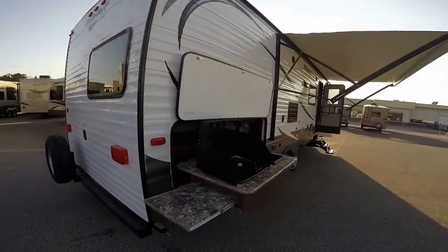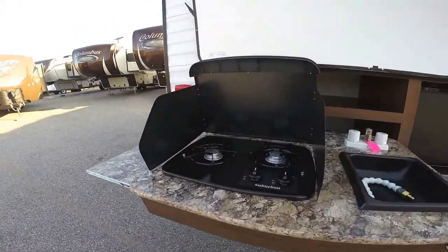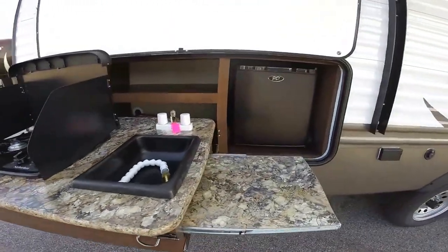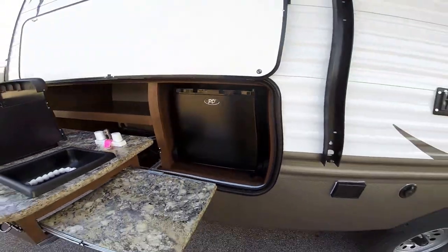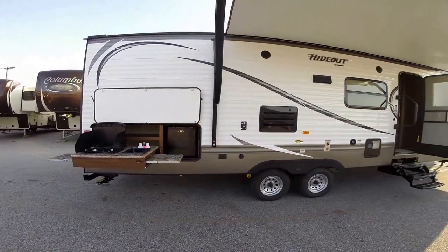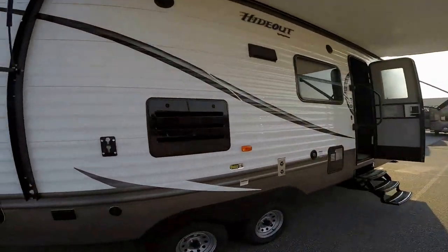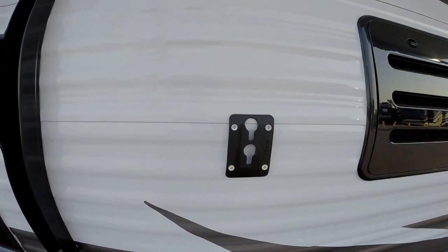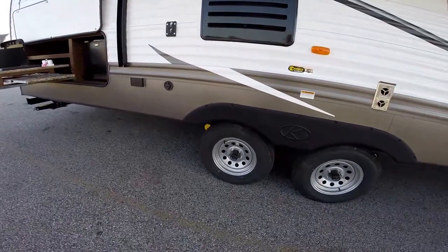Now we've got the outside kitchen. Dad can get up early in the morning, have his coffee in peace, make bacon and eggs for the tribe, and be a hero — make some memories. We've also got a fridge right here so you can keep your beverages outside and cool without having to run into the camper. There's a 32-inch TV that comes with this camper; you can put it out here and watch a game.